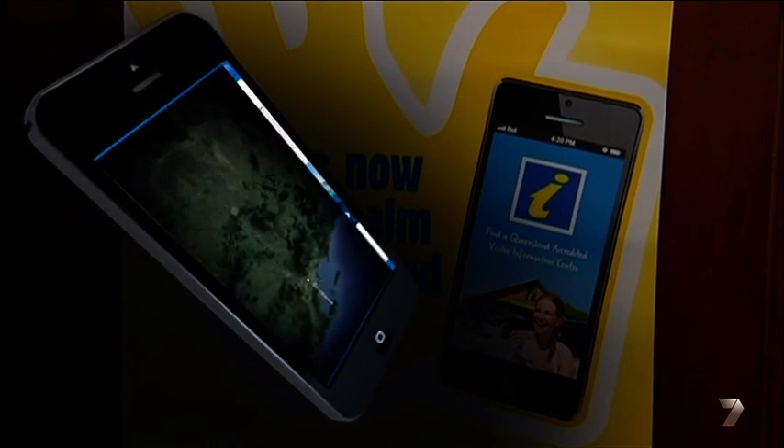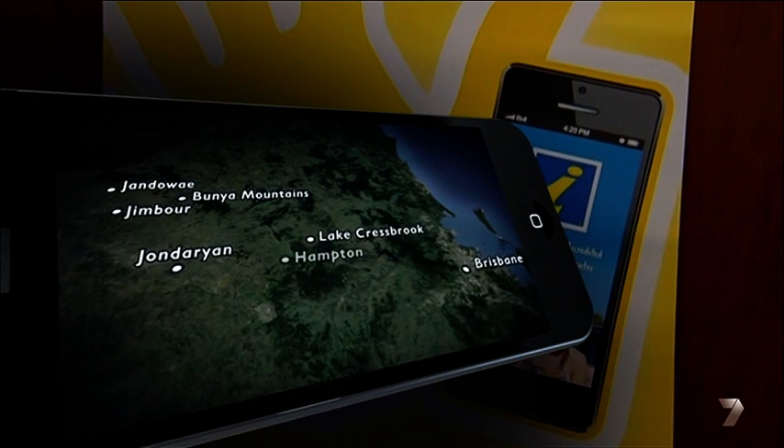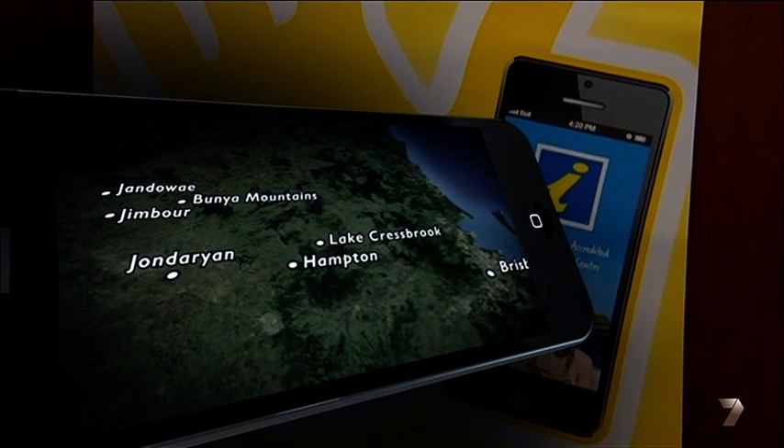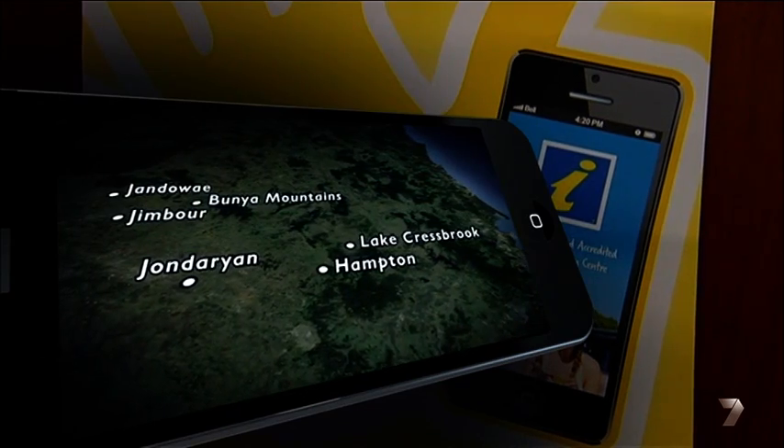This week I'm exploring some charming country towns peppered across the southern Queensland country region. And to help find inspiration on where to go and what to do, I've popped in to see Kerry Seckham at the Hampton Infocentre.